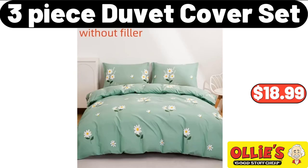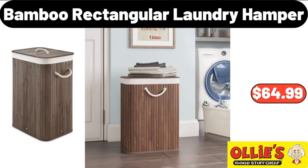3-Piece Duvet Cover Set, $18.99. Friends, what do you think about the prices of the products — are they too high? Please share your thoughts in the comments. Bamboo Rectangular Laundry Hamper, $64.99.